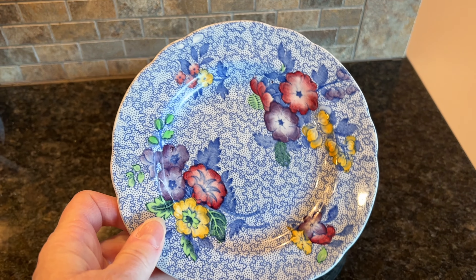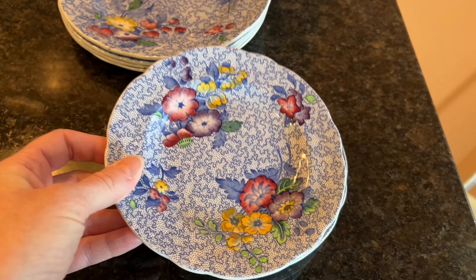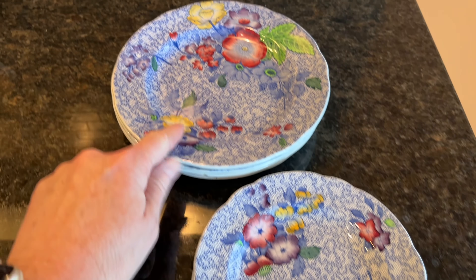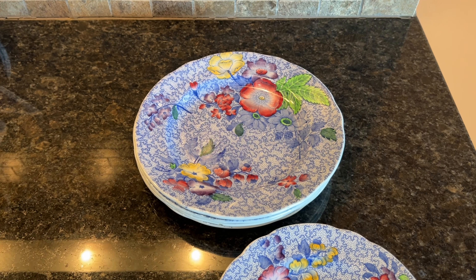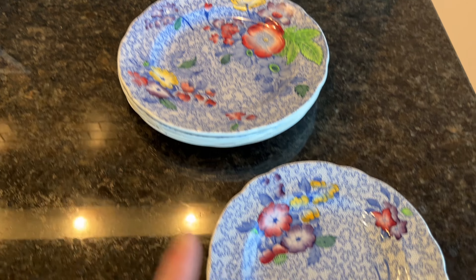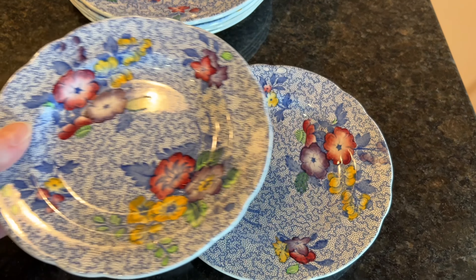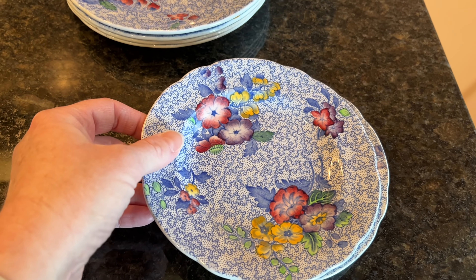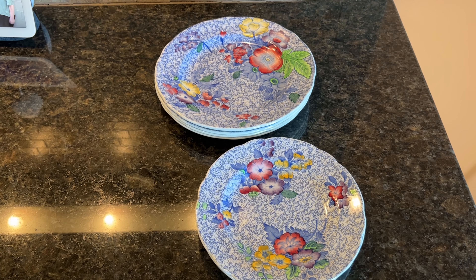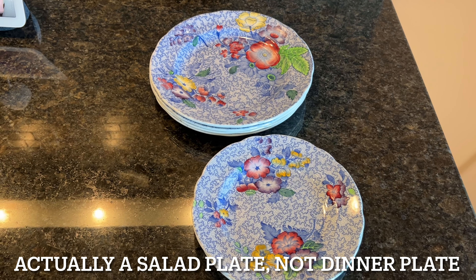So I found a stack of these at Goodwill. I think I paid $9.99. I listed groups of them separately, such as these two bread plates and these four dessert plates. Someone sent me an offer for $60 for the four dessert plates and $22 for the two little bread plates, and I accepted. I'm going to send these out, and I still have a dinner plate left and three berry bowls, so they are still available on eBay.